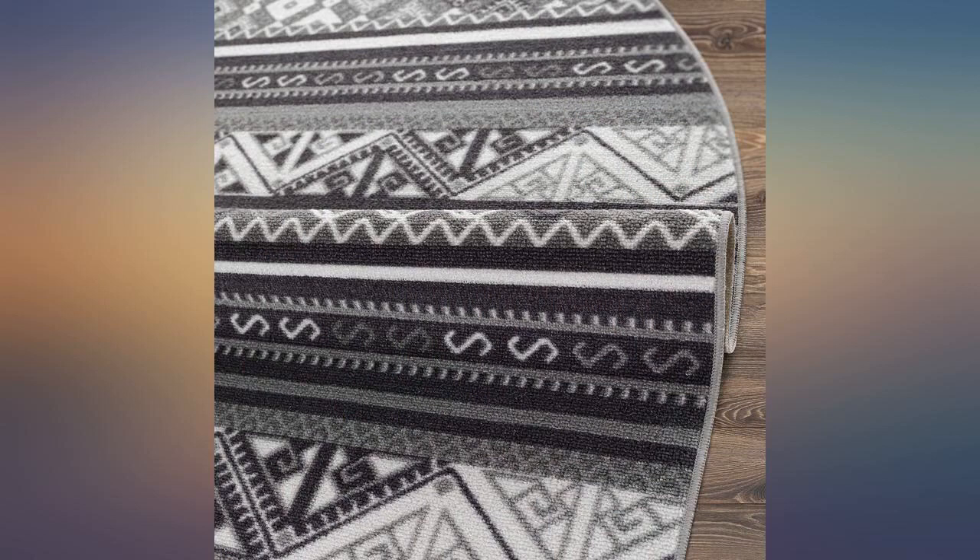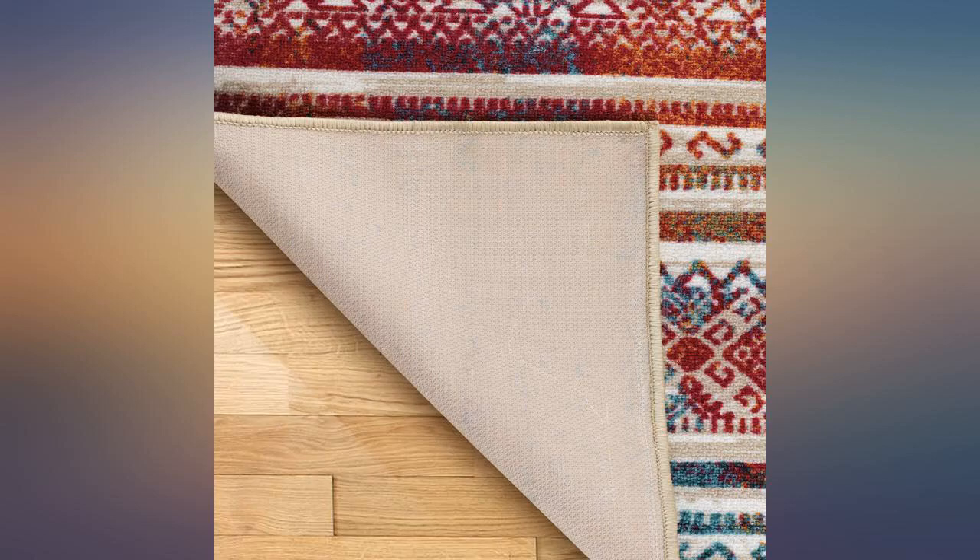However, it's thinner than I thought it would be. I'm returning it and will choose a thicker rug.